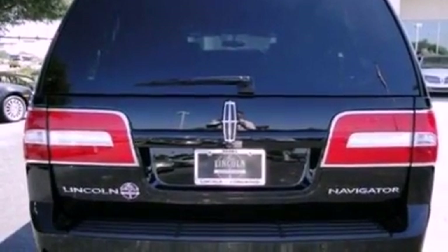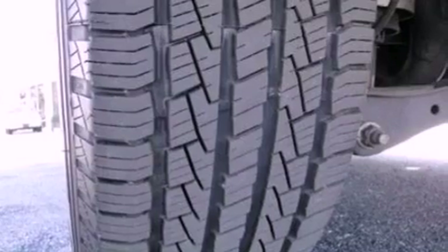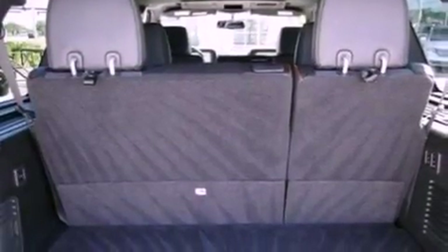The following features are also included: memory settings for the seat's positions so you can recall your favorite alignment with the push of one button, air conditioning, cruise control, a CD player, leather seats, and a trailer hitch receiver.